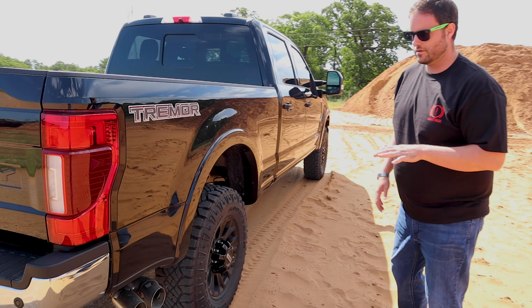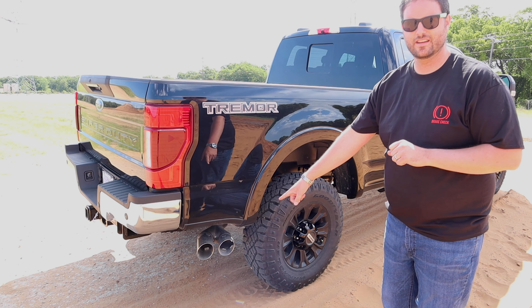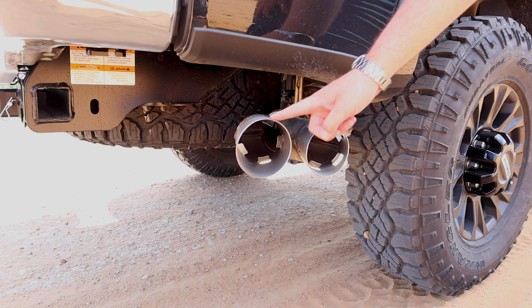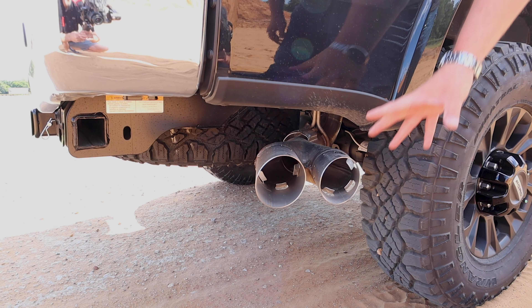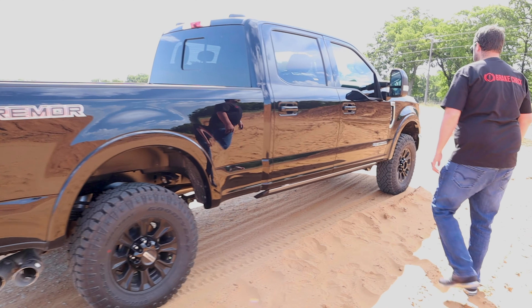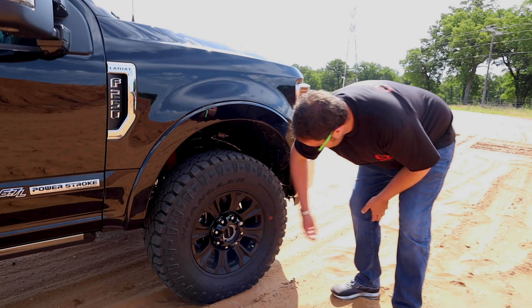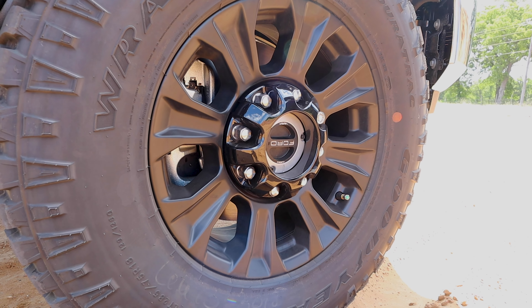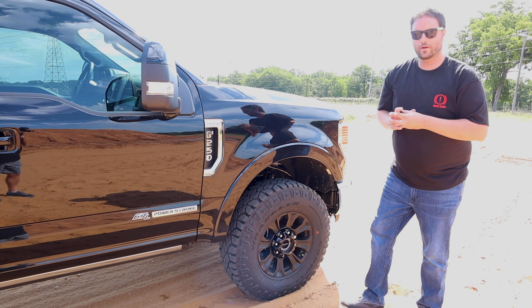One way you can tell if a Super Duty is gas or diesel is the twin-tipped exhaust. The 7.3 or the 6.2 would have a single outlet — this is clearly a single exhaust to this point but that's the only aesthetic besides the door emblem that tells you it's diesel. Something we didn't point out earlier was the locking hubs up front — there's auto and there's lock. This is something a half-ton truck doesn't have anymore; it means the axle and the hub are connected to the wheel at all times.